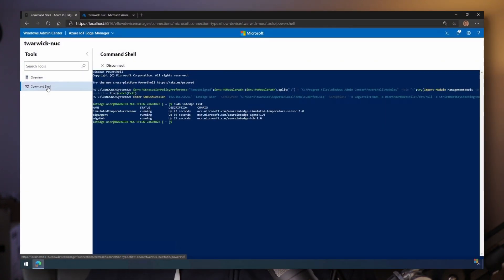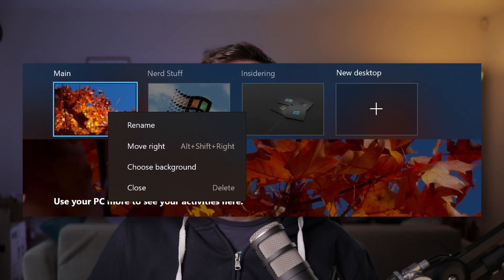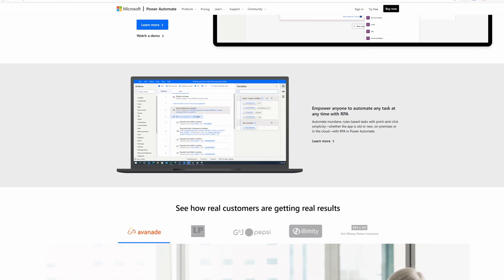March was full of Windows news despite the lack of Windows-related activity at Ignite. Microsoft officially announced Windows Server 2022. There are some interesting UI updates coming for the Sun Valley feature update for Windows 10 due in fall this year. Virtual desktops are getting support for customized desktop backgrounds. The Power Automate desktop app is now available as a free download for Windows 10 users, and Windows Server is getting support for hot patching in preview — but there's a catch.